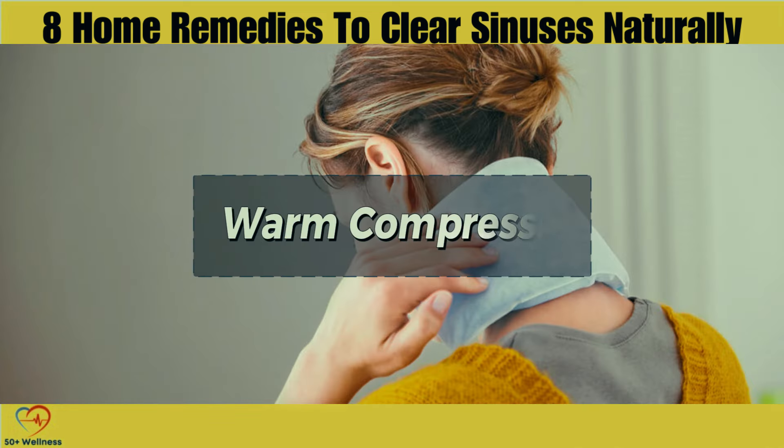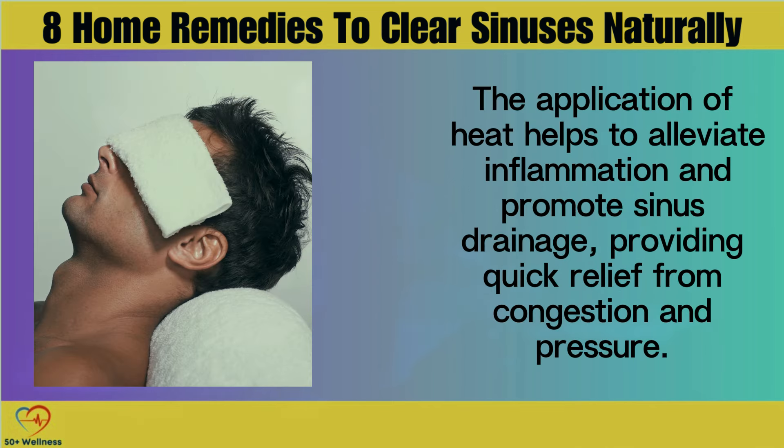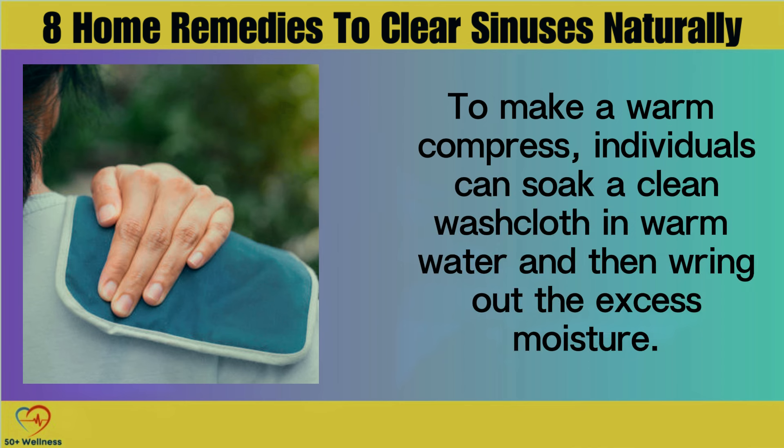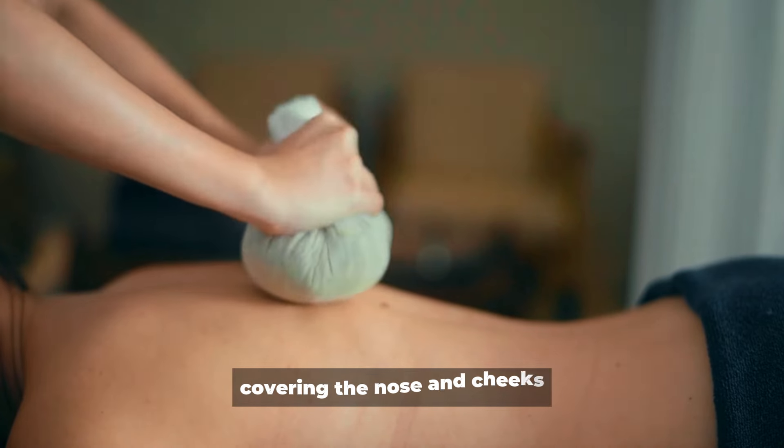Warm Compress. A warm compress is a simple yet effective home remedy for relieving sinus congestion and discomfort. The application of heat helps to alleviate inflammation and promote sinus drainage, providing quick relief from congestion and pressure. To make a warm compress, soak a clean washcloth in warm water and wring out the excess moisture, then place it over the sinuses, covering the nose and cheeks.